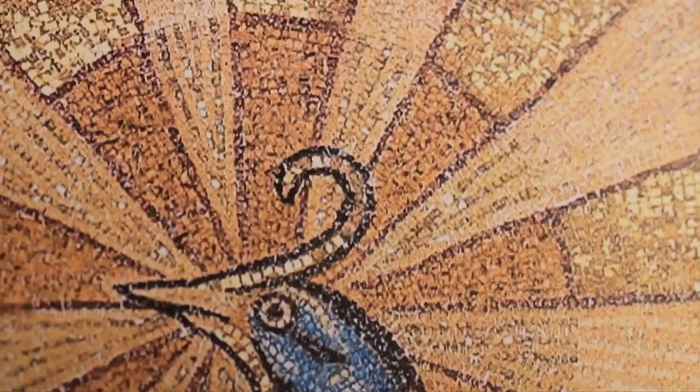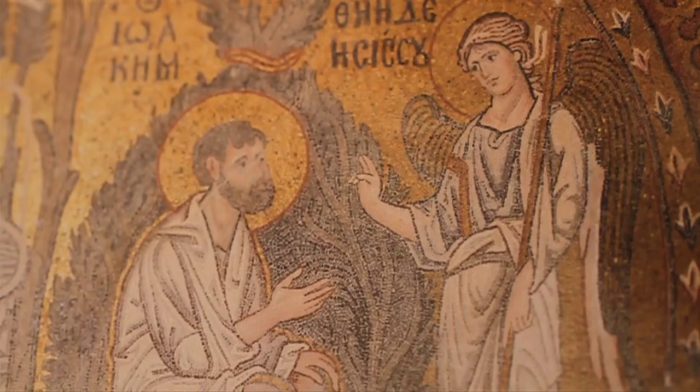Increasingly glass was used as the medium, and glass as a medium is reflective. It plays with light, and that works best on a wall — and it works absolutely best on a curved surface — so it can pick up and reflect light.